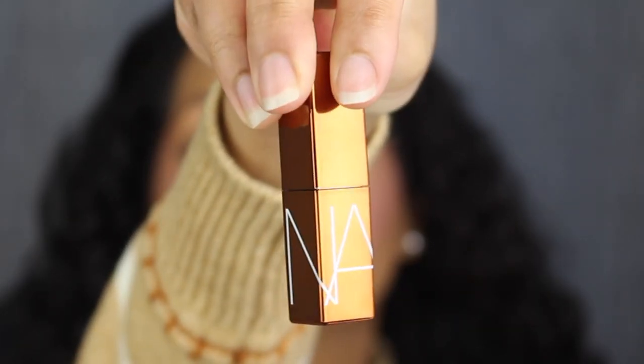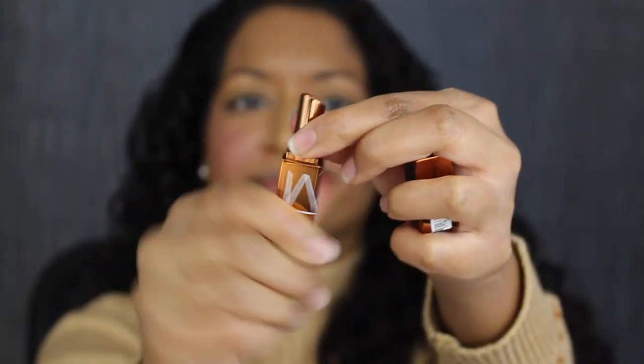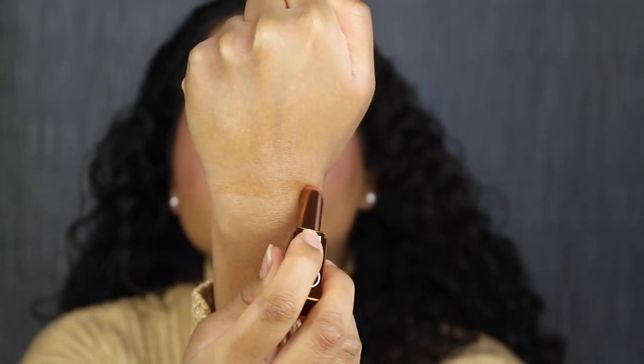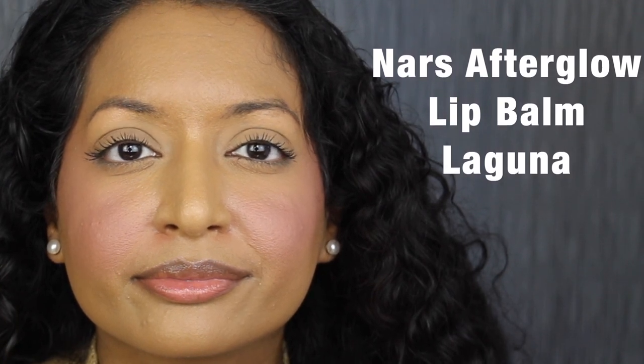The next lip product is from NARS. This is their Afterglow Lip Balm in Laguna. This is a deluxe size. It says NARS printed down at the bottom, and on the bottom it says Afterglow Lip Balm in the shade Laguna. It has a 24-month shelf life and was made in the USA. Here's how much product comes inside of the tube. Laguna is described as a shimmering bronze with gold shimmer — that shade is gorgeous. Here's what the NARS lip balm looks like. You can't see the shimmer specks on my lips, and when I press my lips together I can't feel any grittiness from the shimmer. It's a moisturizing lip balm infused with a blend of antioxidants to condition and protect lips. I like this lip balm. I think this was one of the items I chose as my birthday gift last year — I'm not too sure, but I remember liking it.